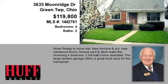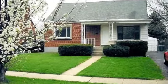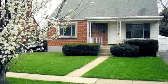This property is a four-bedroom, two full baths home. This property is listed for $119,800.